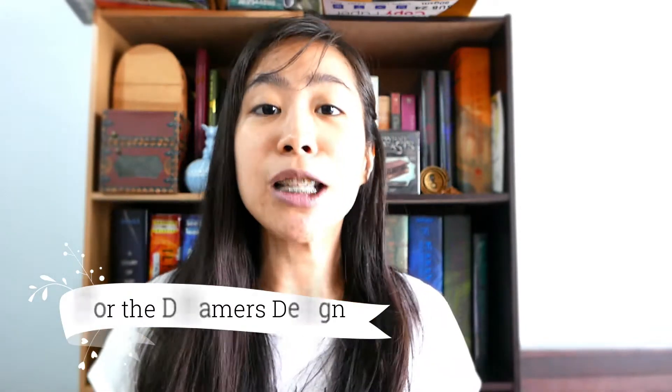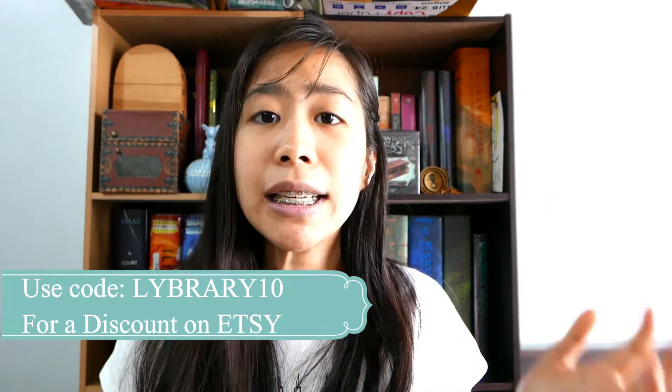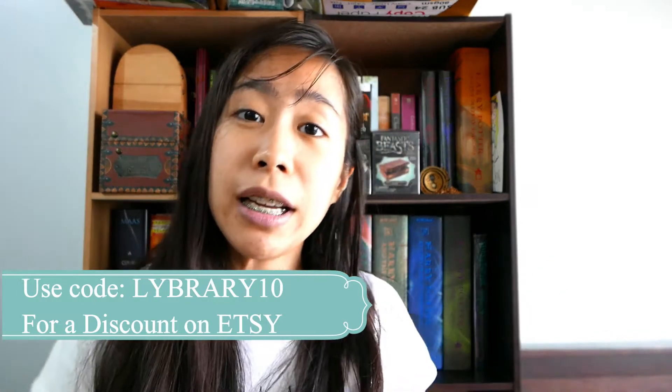For the Dreamers Design is actually an Etsy store that sells bookmarks from different fandoms and young adult books. I am excited to open my package, which has arrived after around 15 days, which is actually pretty fast for international shipping.